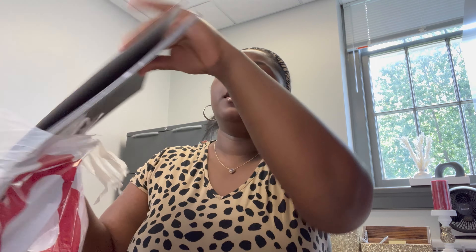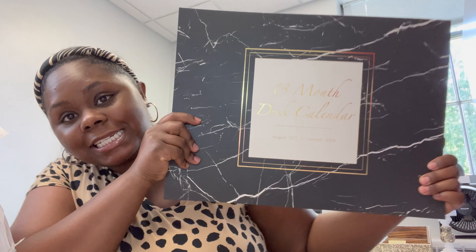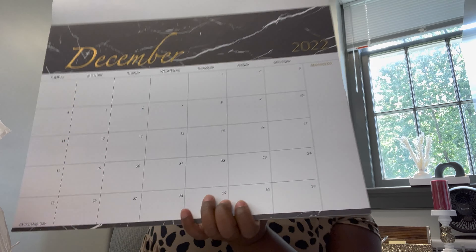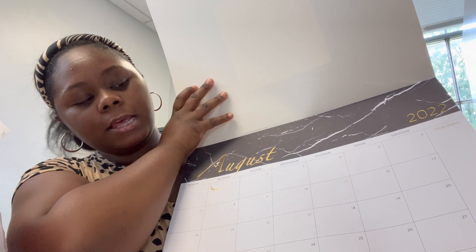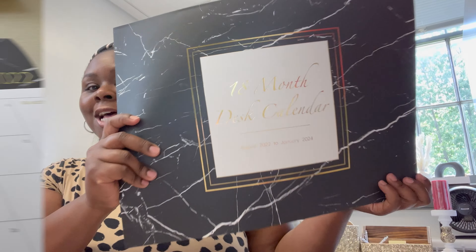I'm in my office and the first thing I want to do is put some stuff from home in here. I put it in this little Burlington bag. Something I bought from Burlington — I think it was like $4.99 or $5.99 — is a desk calendar. It's huge! It's one of those that you just lay on your desk, and I like this because I don't have any hanging calendars I can write on. It's big enough to lay out and I can write appointments and important dates. Aesthetically it goes with my office — it's black and gold.